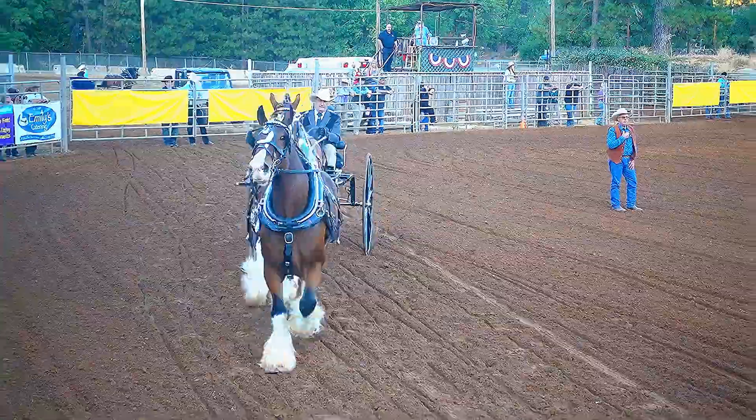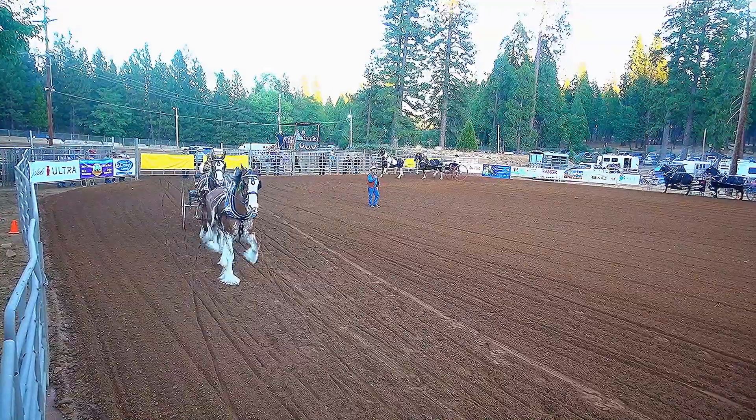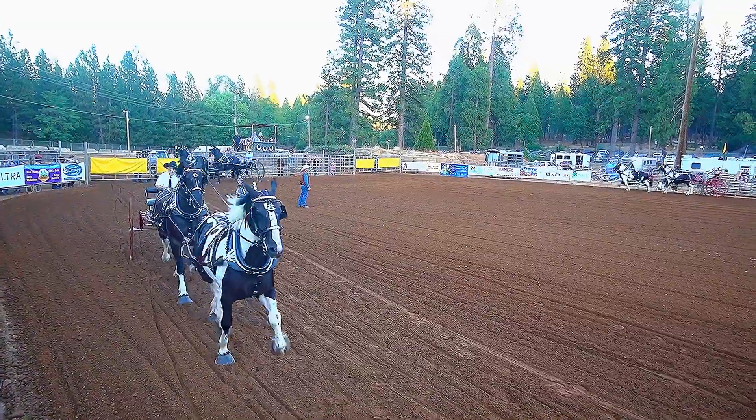The judge wants to see the same thing in this class that he sees in any other — he wants to see them moving forward with style. And I'm going to have those traces that go back to that second horse to be just coming back and forth, not sloppy.